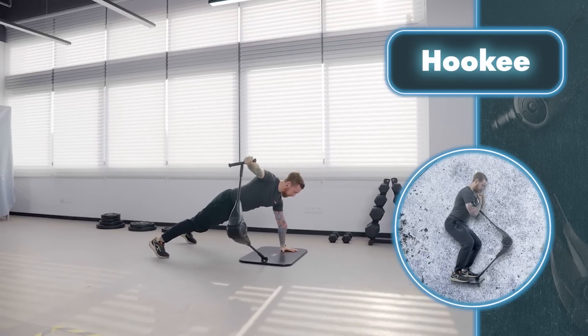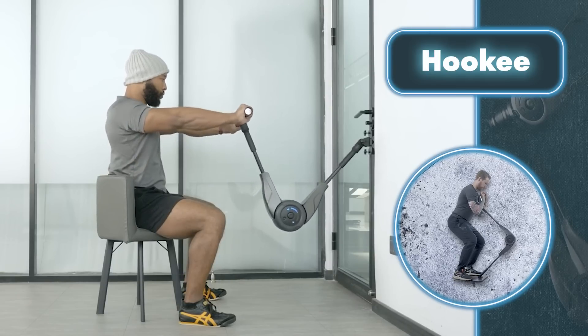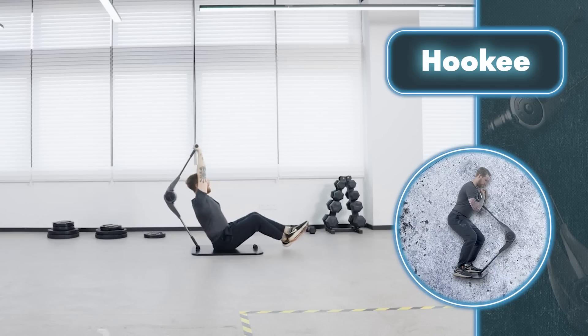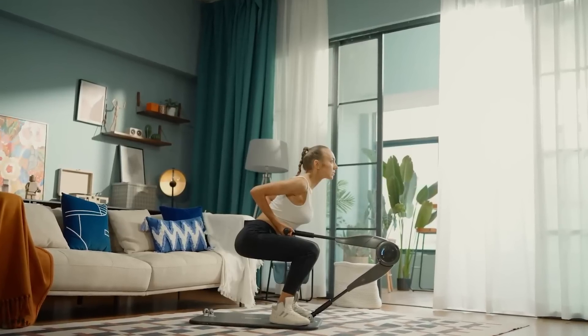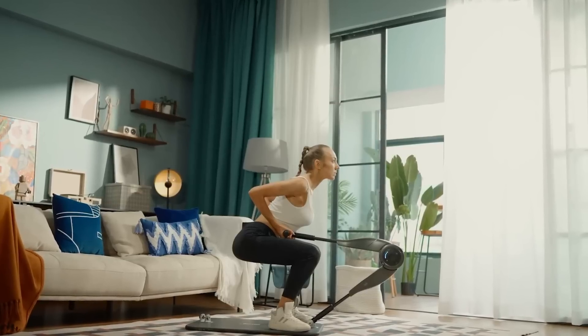Aside from its versatility, Hookie is highly convenient and portable. Weighing only 5.5 pounds, it can be easily carried anywhere. Moreover, its 3,000 mAh battery capacity allows for approximately 10,000 reps, providing multiple workouts on a single charge. Additionally, Hookie comes with a companion app that offers exercise instructions for seamless workout guidance.